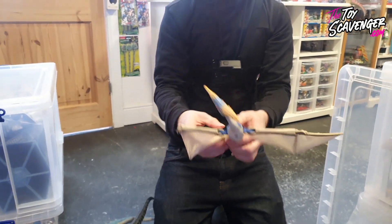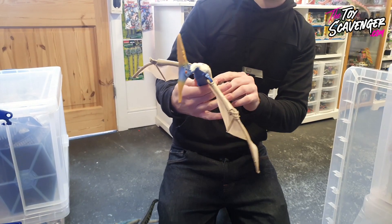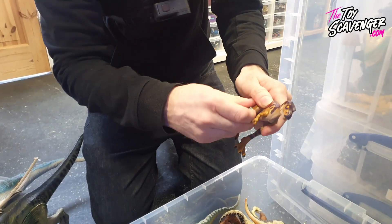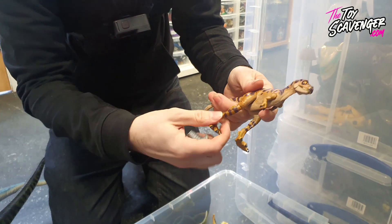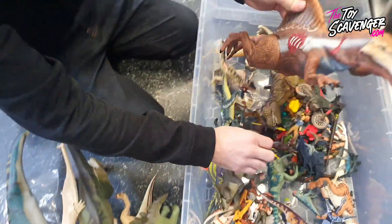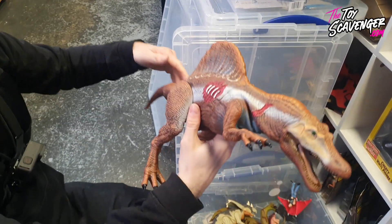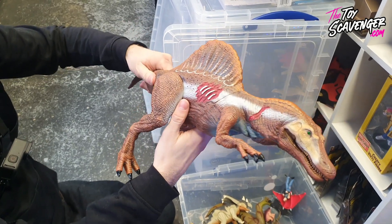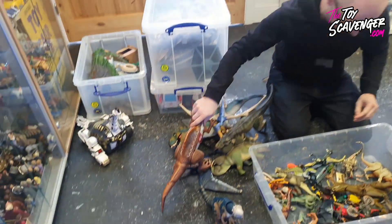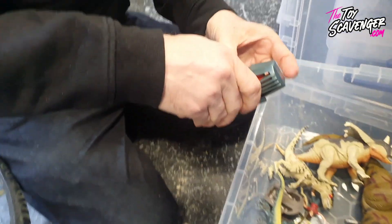Look at that guy - the neck extends out there. I'm buzzing with that, that's great. I've just picked one of these up myself - the little leg broke inside. You take that off - poor little leg broke. It goes on there. Look at the size of him - he moves! This is Jurassic Park 3.